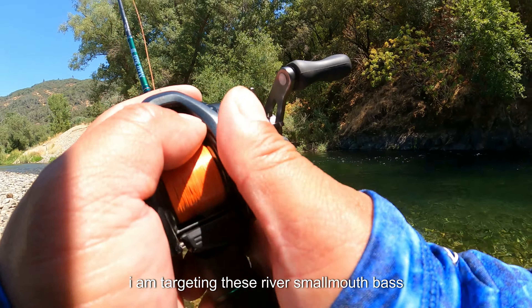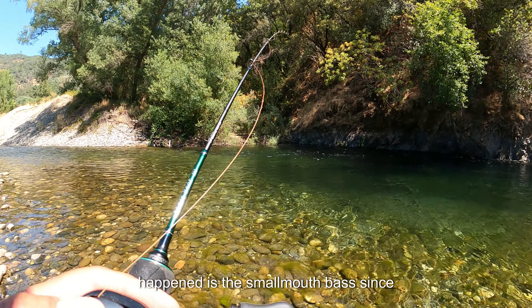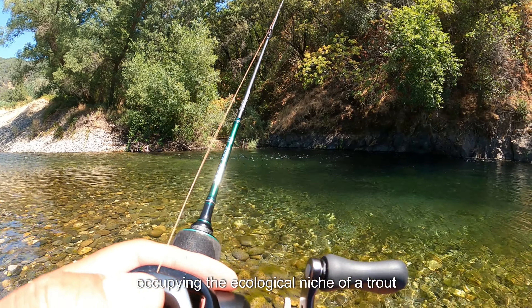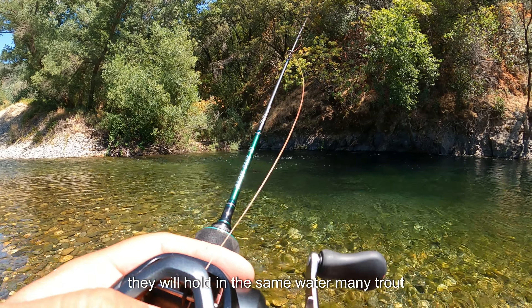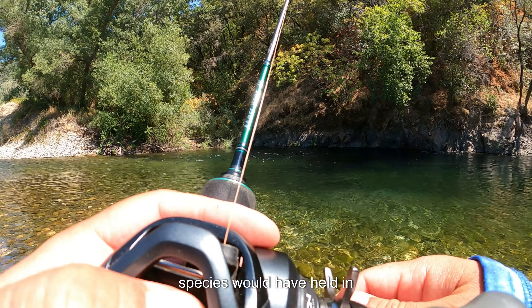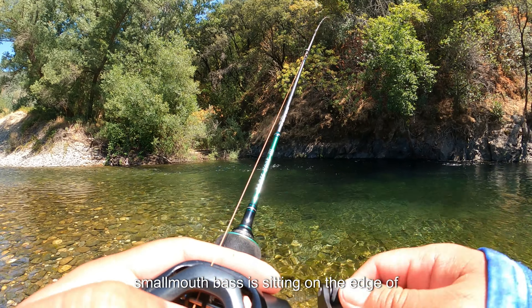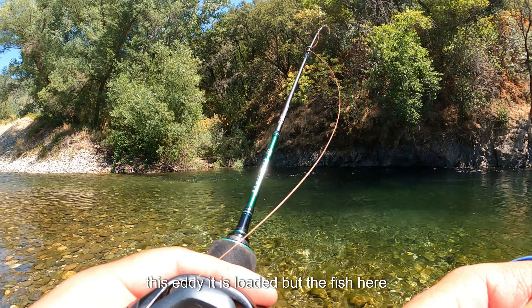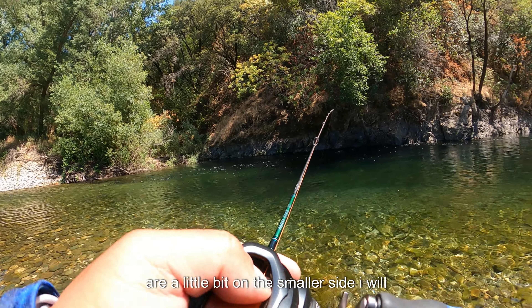I am targeting these river smallmouth bass the same way I would target trout. Since occupying the ecological niche of a trout, they will hold in the same water. The smallmouth bass is sitting on the edge of this eddy — it is loaded, but the fish here are a little bit on the smaller side.